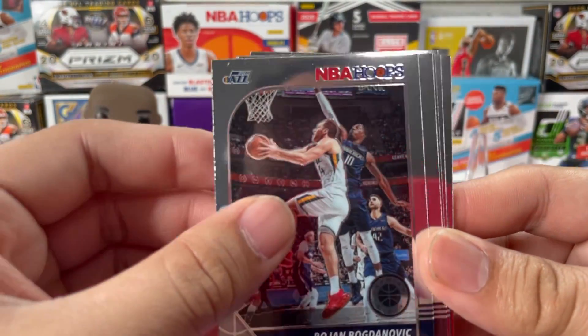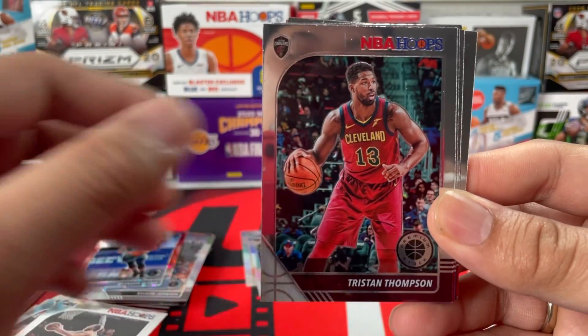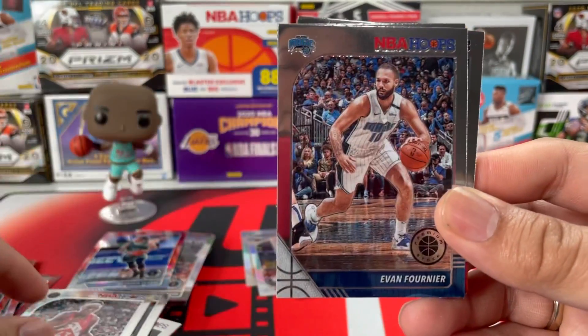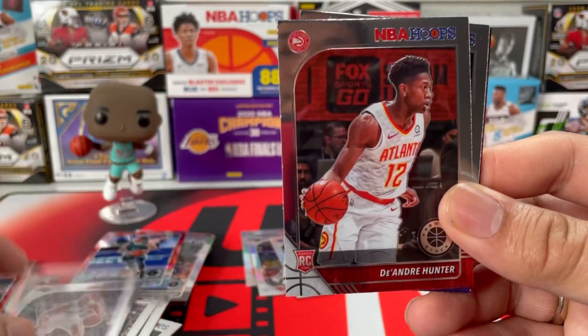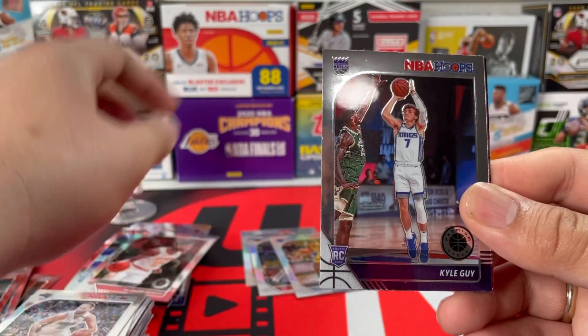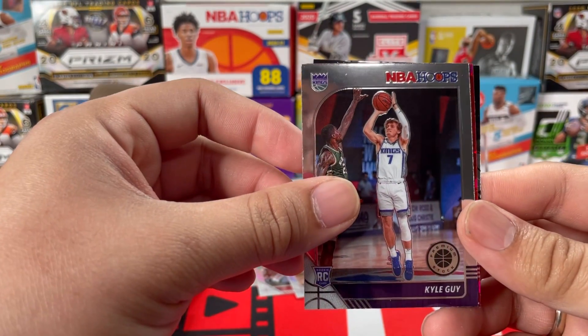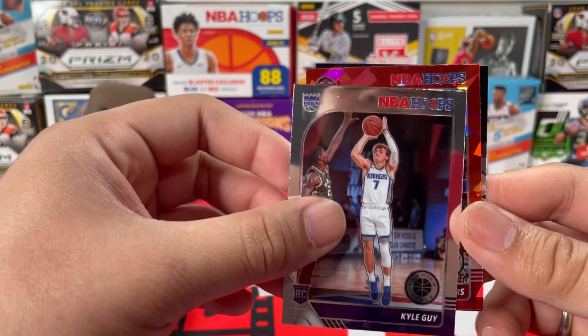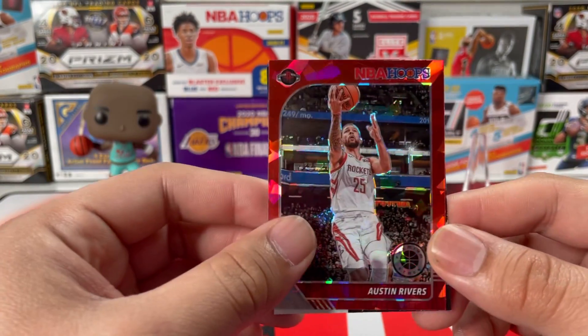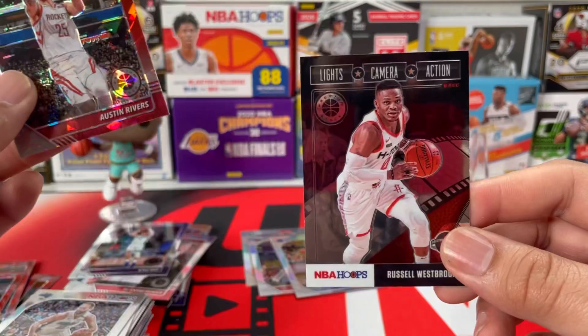Last pack, guys — mojo, let's do it! We got Bogdan Bogdanovic, Tristan Thompson, Pascal Siakam, Evan Fournier, DeAndre Hunter base card, Kyle Guy from Sacramento — Sac Town baby — and a red cracked ice from the Rockets: Austin Rivers. Then we got Lights Camera Action Russell Westbrook again.